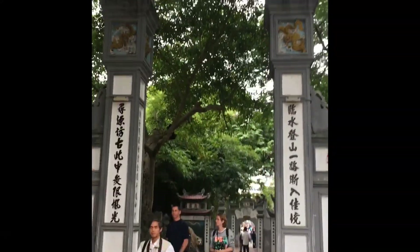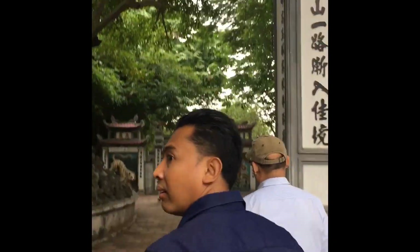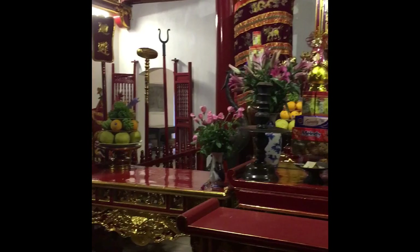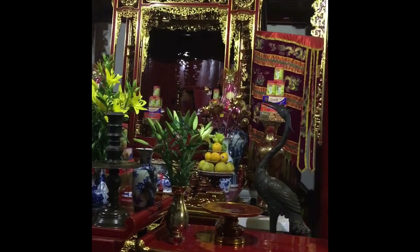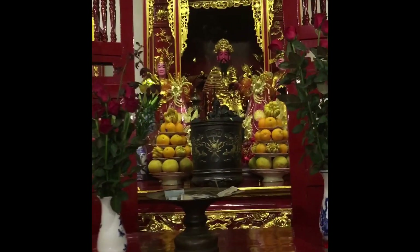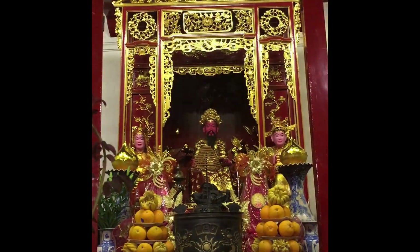I was very much looking forward to seeing my first pagoda. There are temples and pagodas in Vietnam and these are two different things. A temple is a place of worship for a person, like a national hero. A pagoda is a place for Buddhist religion where Buddhists pray and worship Buddha. People bring various offerings to Buddha, like food, drinks, and money.